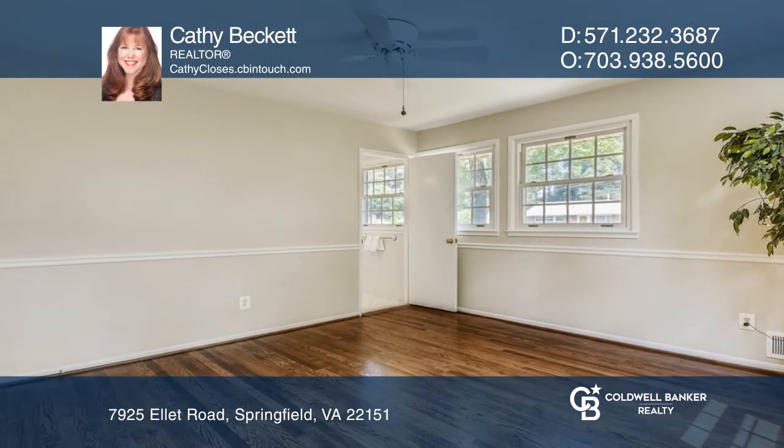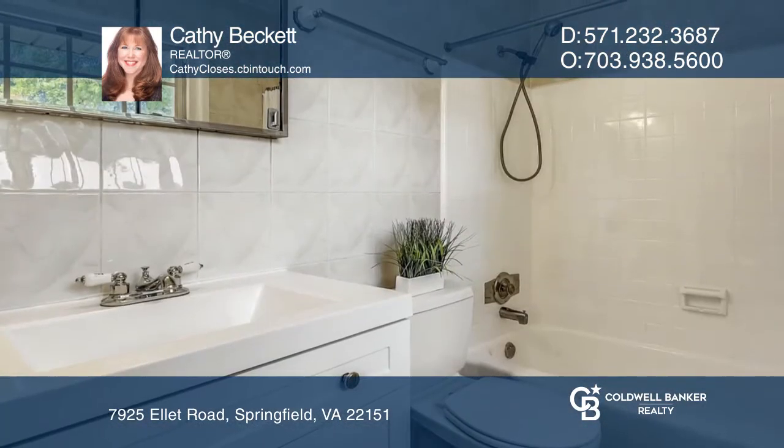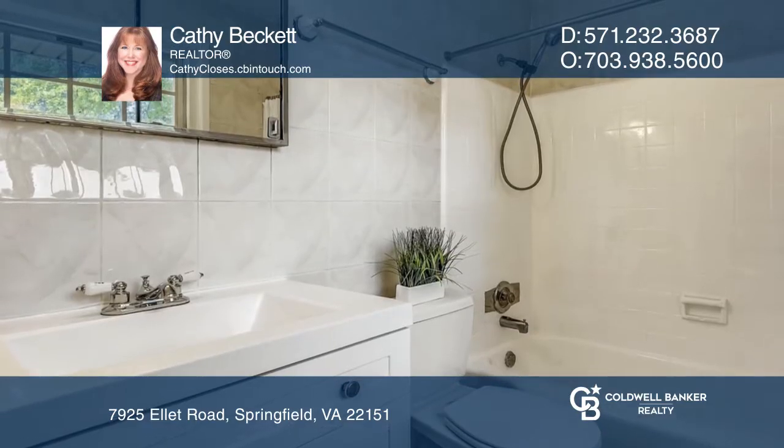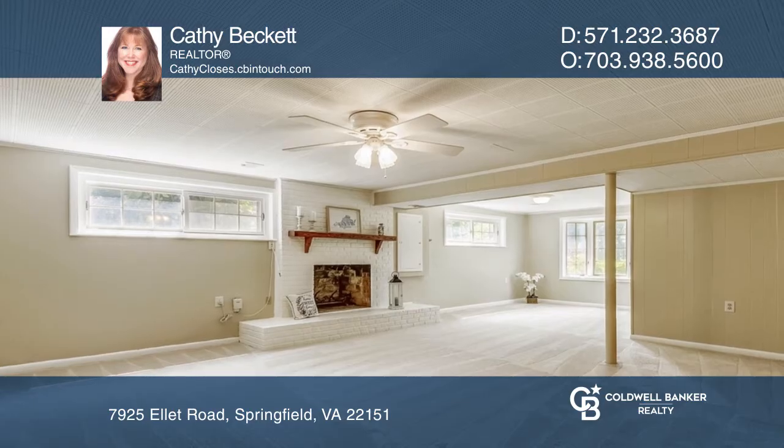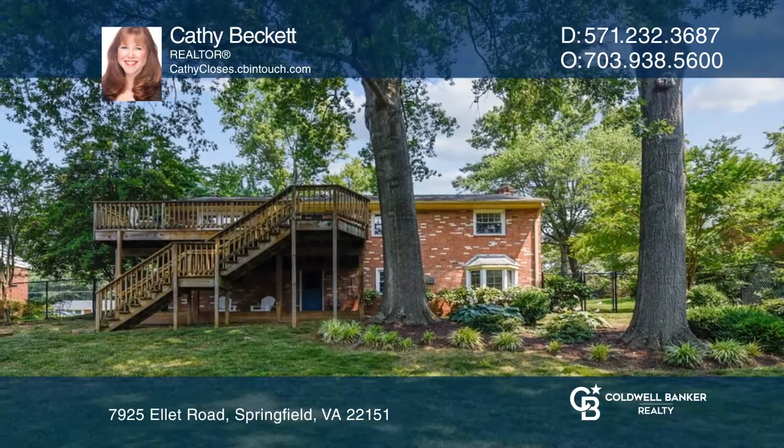Three spacious bedrooms, all with ceiling fans, and two full updated baths complete the main level. The finished basement has new carpeting, an optional fourth bedroom, an office or hobby room, and a storage room.